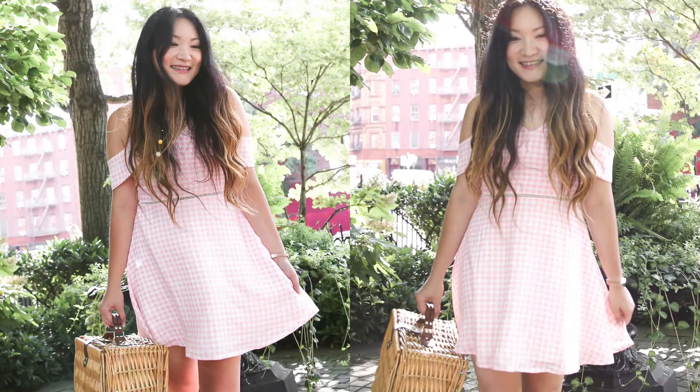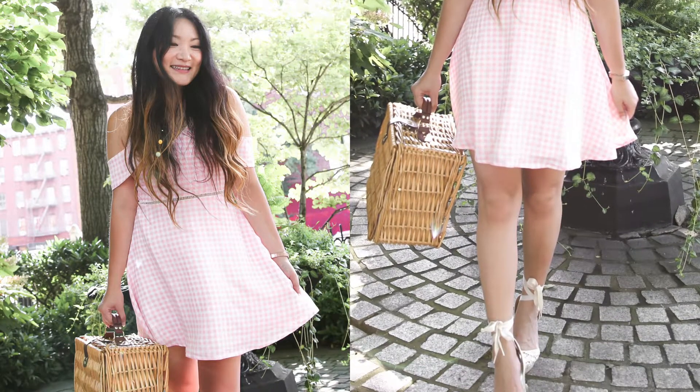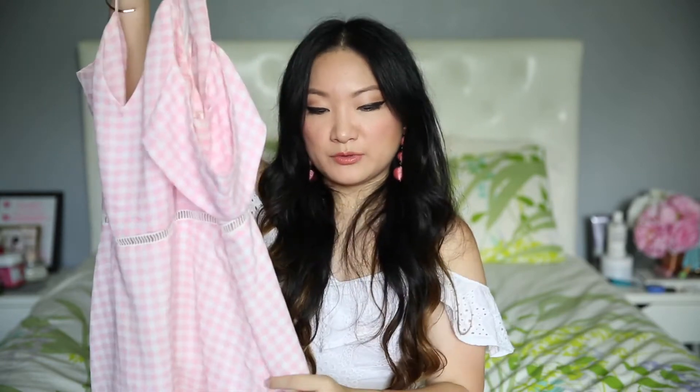I thought it was really cute and super summery to wear. This one is a lighter pink than the other one. I would dress this one up a little more and I wore those espadrilles with this a lot. This dress just reminds me of summer, which is why I tend to gravitate to wearing it a lot over the season.